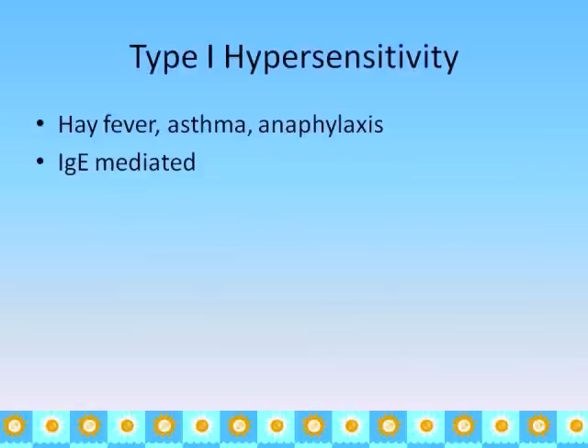The first type is what's going on when somebody has hay fever, when they have asthma, or when they have an anaphylactic reaction. It is mediated by IgE.